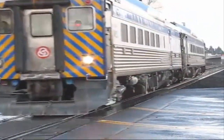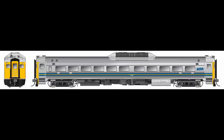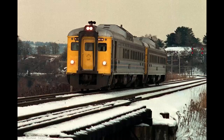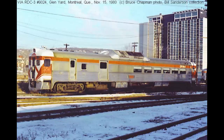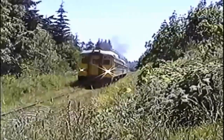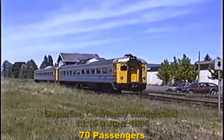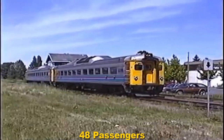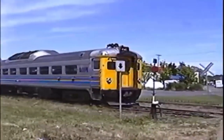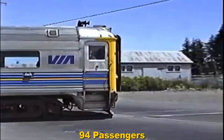Before I get to the passenger capacity, I need to explain the differences between all the variants. The RDC-1 is just two cabs and passenger seating. The RDC-2 is combined baggage. The RDC-3 is a combined post office. The RDC-4 is only baggage and post office. The RDC-9 is a passenger trailing unit with no cabs, although it does have one engine. The RDC-1 seats 90 passengers, the RDC-2 seats 70, the RDC-3 seats 48, the RDC-4 had no passenger section, and the RDC-9 could seat 94 passengers — a whole four more than the RDC-1.